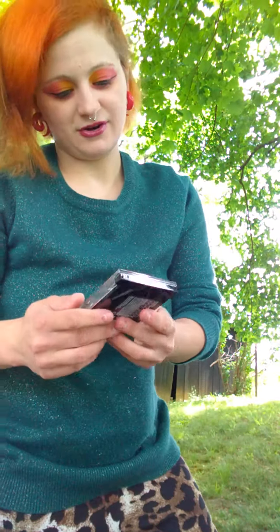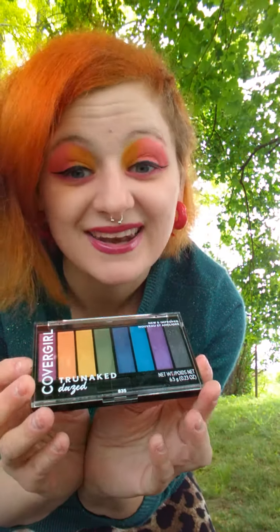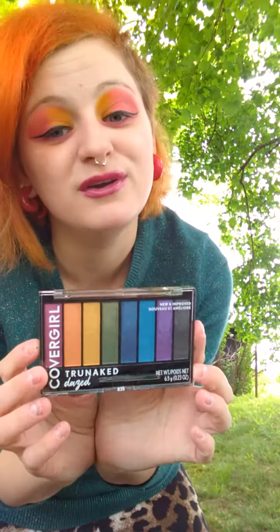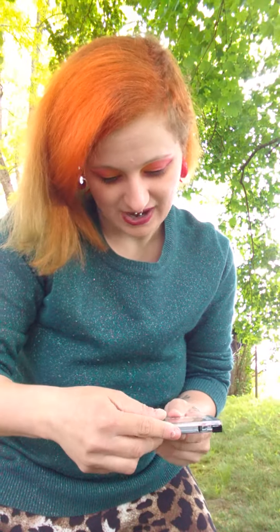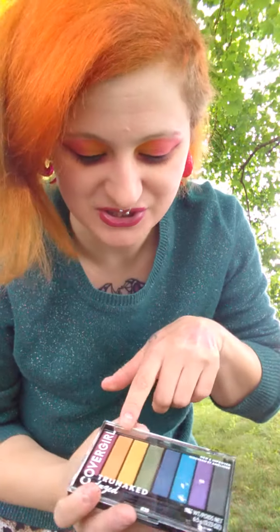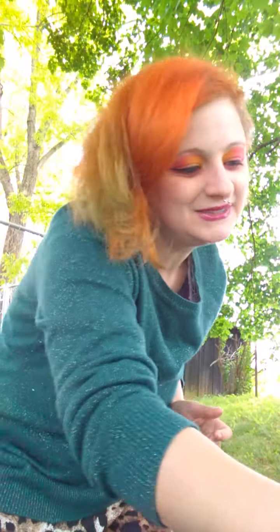This is a CoverGirl True Naked Dazed palette — it's my second rainbow palette ever, and I'll use it when I'm done with the other palette I have. I am so excited because the orange is shimmery, the yellow is shimmery, the green is shimmery, there's a blue, it's shimmery, a purple, and a black — shimmer shimmer shimmer. I like sparkles and shimmer.